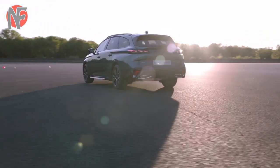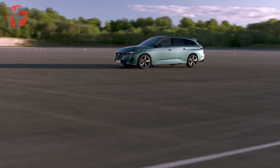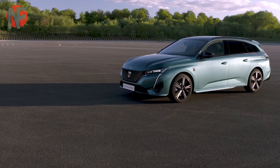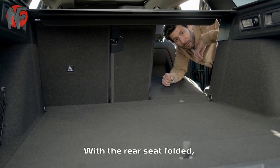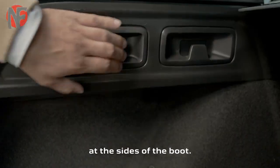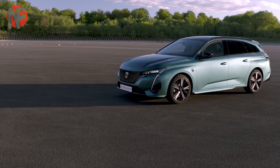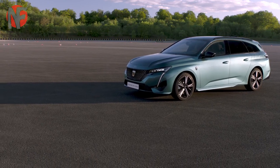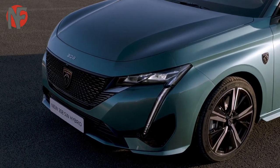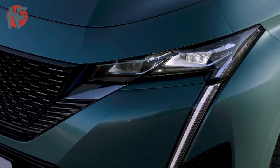Probably the main reason for buying an estate rather than the standard hatchback is the boot, and the good news is that the Peugeot 308 SW has one of the best in the business. With the rear seats upright it can accommodate 660 liters, and that figure rises to 1,775 liters when you drop the rear seats. Given how much it can carry, it's no surprise that the 308 SW has quite a soft suspension setup, which mostly makes for a relaxing and easy drive, with only the worst lumps and bumps felt in the cabin.